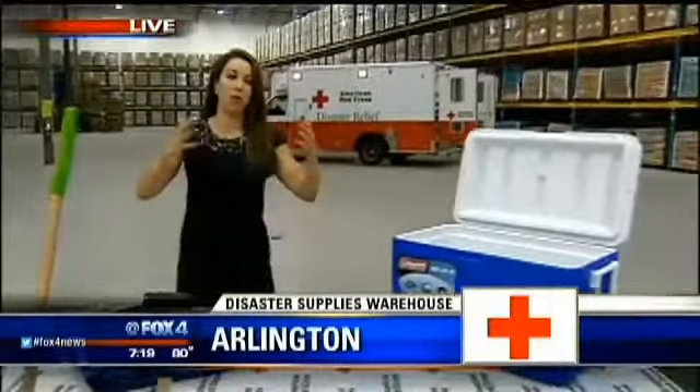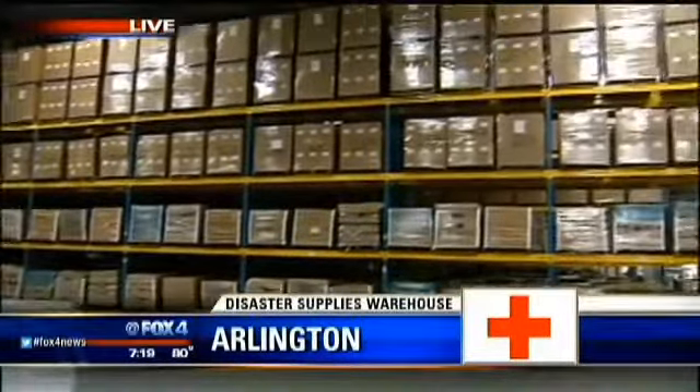We're talking about the largest supply center in the entire country. This warehouse here is 174,000 square feet. Picture your house — maybe 1,200 square feet, up to maybe 4,000 square feet. This is how massive this is.